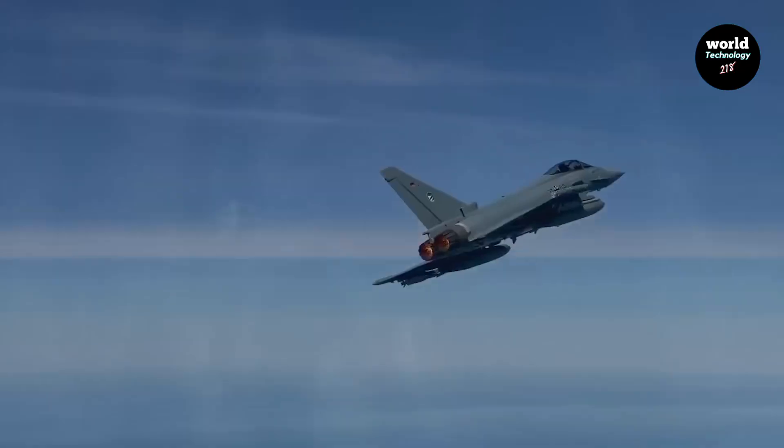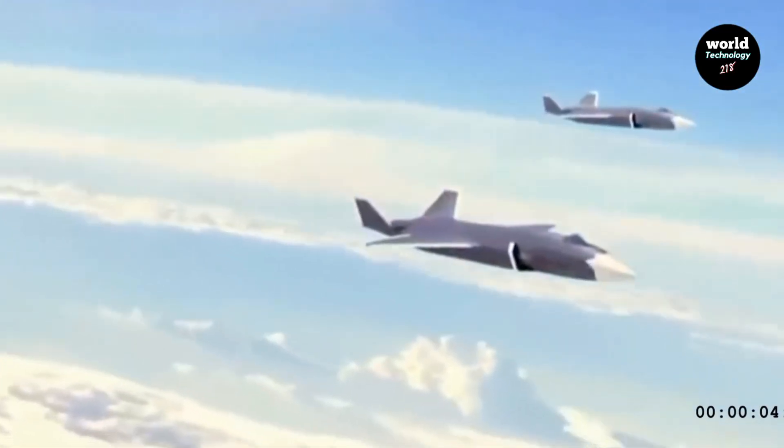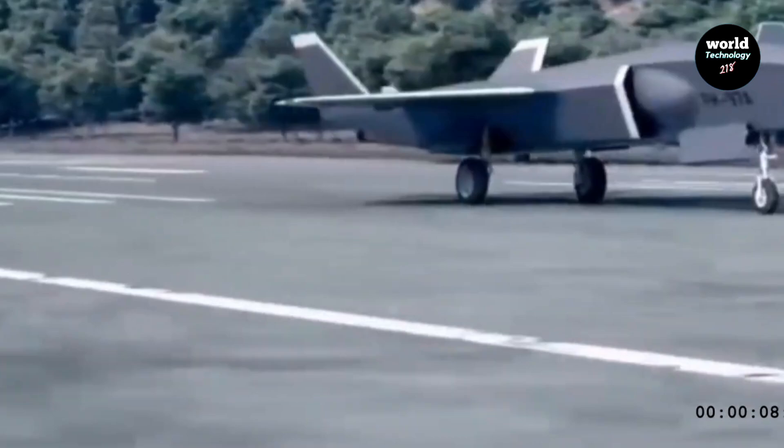The drone can execute multiple roles, such as air superiority, suppression of enemy air defenses, and fighter escort duties, providing early warning and threat detection without endangering human pilots.